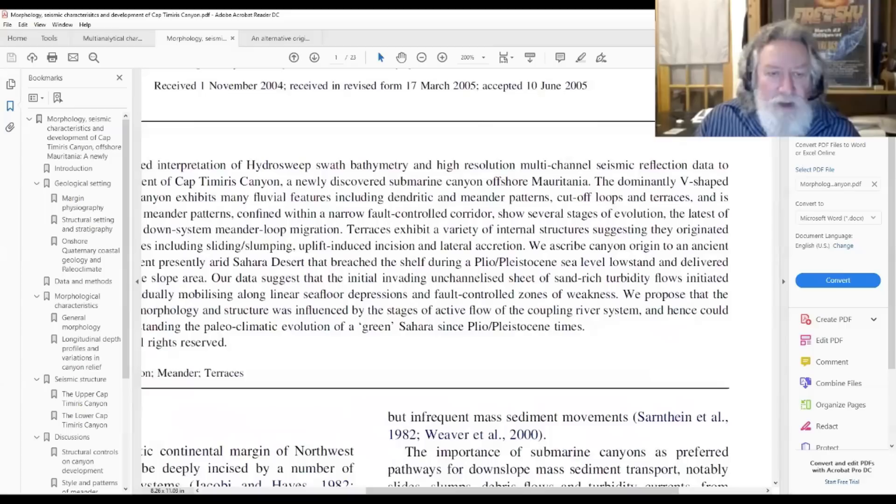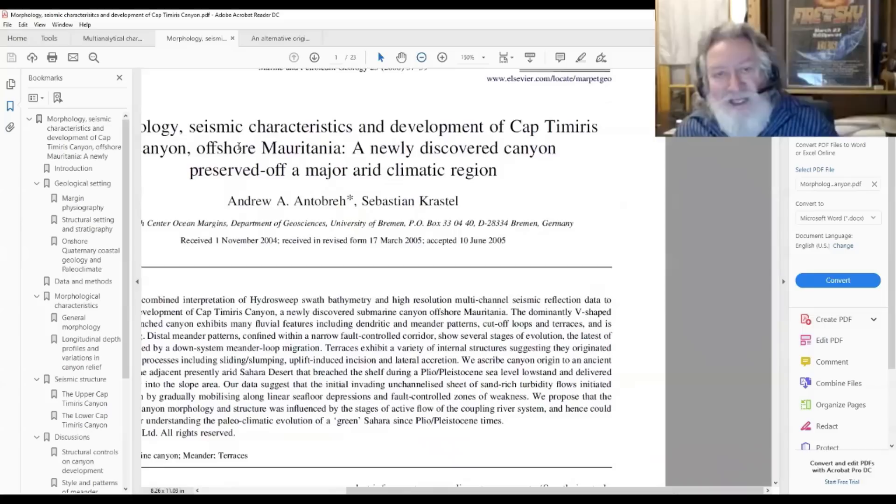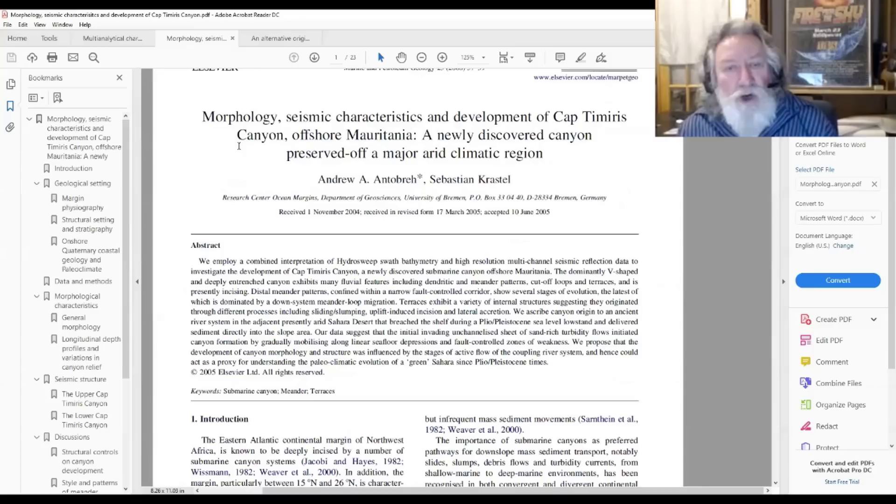This is from a recent paper — 2006, but that's fairly recent. What we're seeing here is morphology, seismic characteristics, and development of capped Timurus Canyon, offshore Mauritania, a newly discovered canyon preserved off a major arid climatic region.